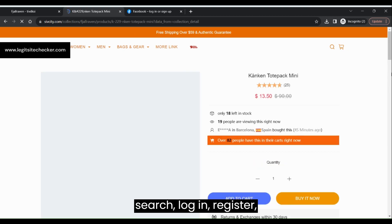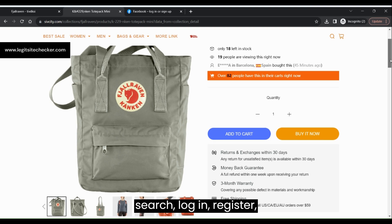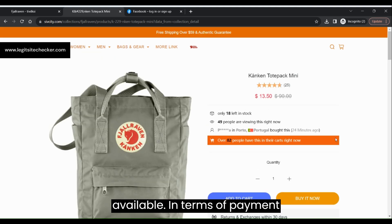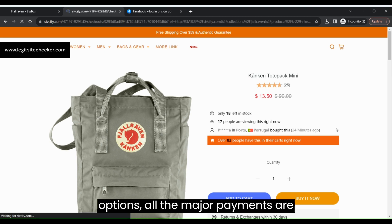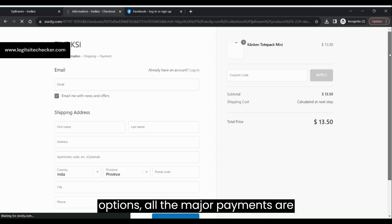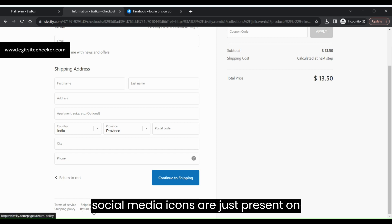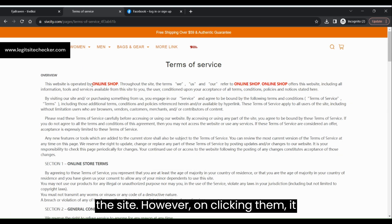Clicking on any product will take you to the details page of that product, with options such as size selection, quantity selection, as well as a size guide. The checkout page is a typical page with a form to fill in the contact information as well as shipping details. That's about the complete design and user experience of the sheafcity.com website.